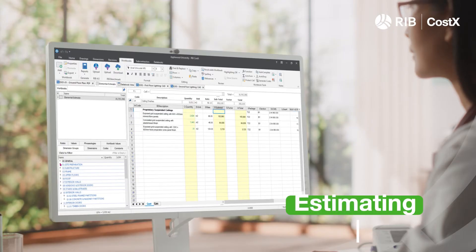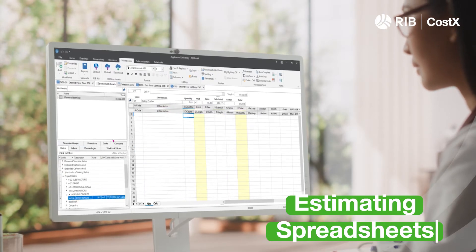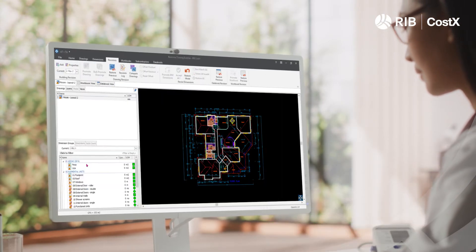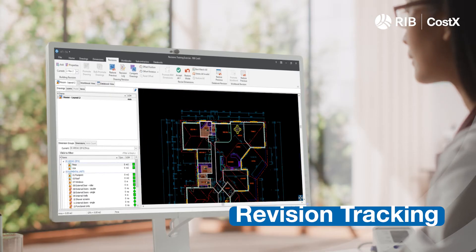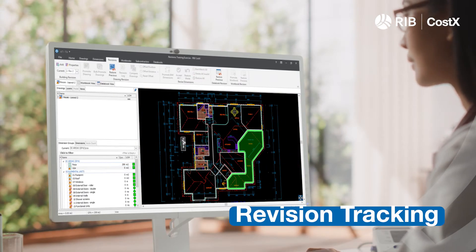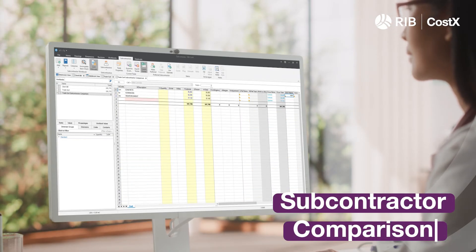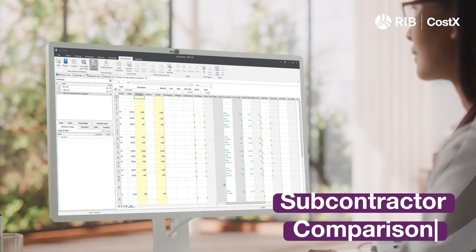Link spreadsheet-based workbooks to drawings to eliminate errors and ensure all necessary information can be found in one place. Use powerful auto-revisioning tools to highlight changes and update quantities automatically. Build a database of relevant quotes from subcontractors, ensuring you always have the best price when estimating.